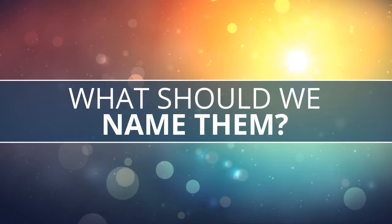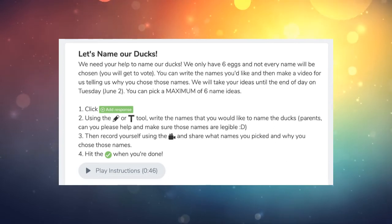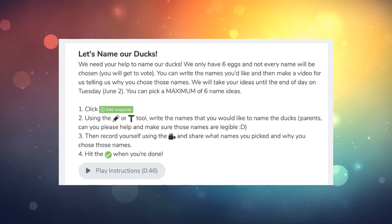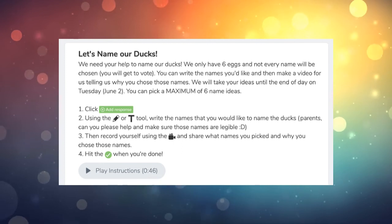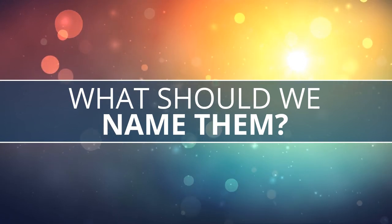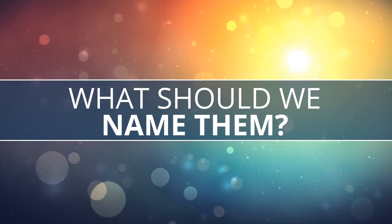If you are in our kindergarten class, please do the Seesaw activity where you can pick up to six names to add to the list, and then we will vote on them. If you're watching this and not in our kindergarten class, we would still love to hear from you — comment, post, or send us a message however you've heard of these videos, and we'll add your names to our vote. You have until the end of the day on Tuesday to come up with your duck names. We'll see you tomorrow!